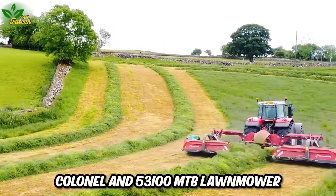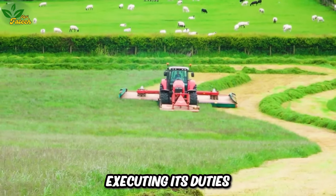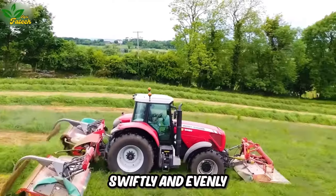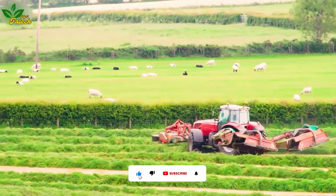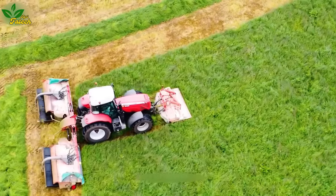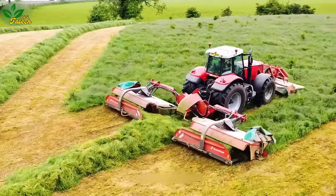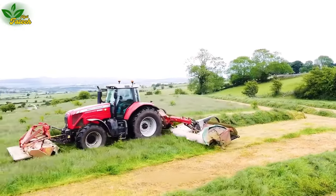The Colonel N53100 MTB lawnmower executes its duties efficiently in the Netherlands. Equipped with three optimally designed cutting blades, it swiftly and evenly trims grass over a wide surface area. Gardeners and park managers in the Netherlands commend the professionalism and speed of this machine, especially noting its smooth operation without causing disruptive noise. Its efficiency translates into time and effort savings for lawn maintenance, delivering a delightful experience.